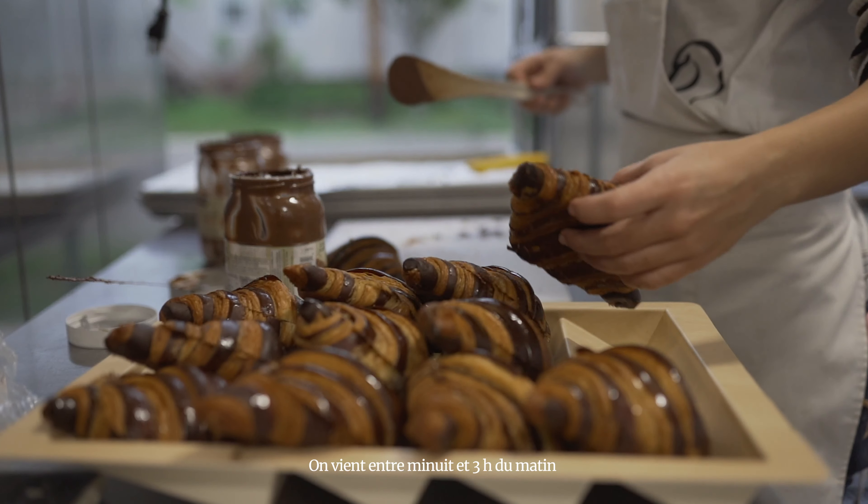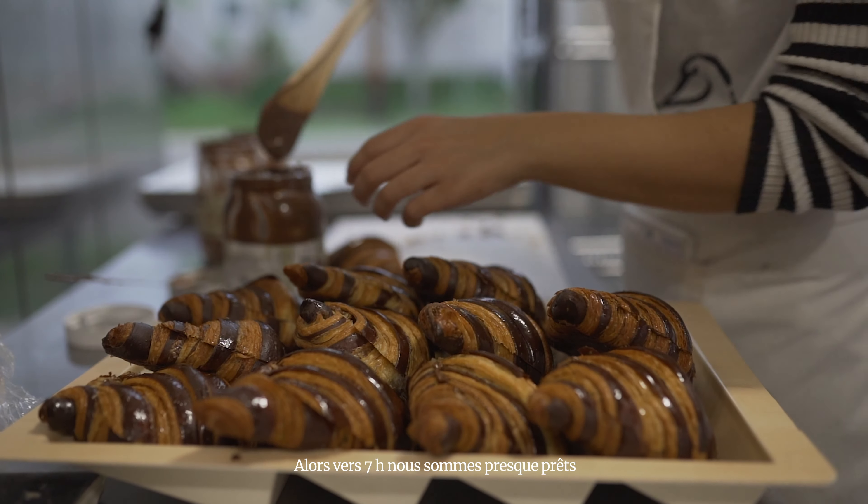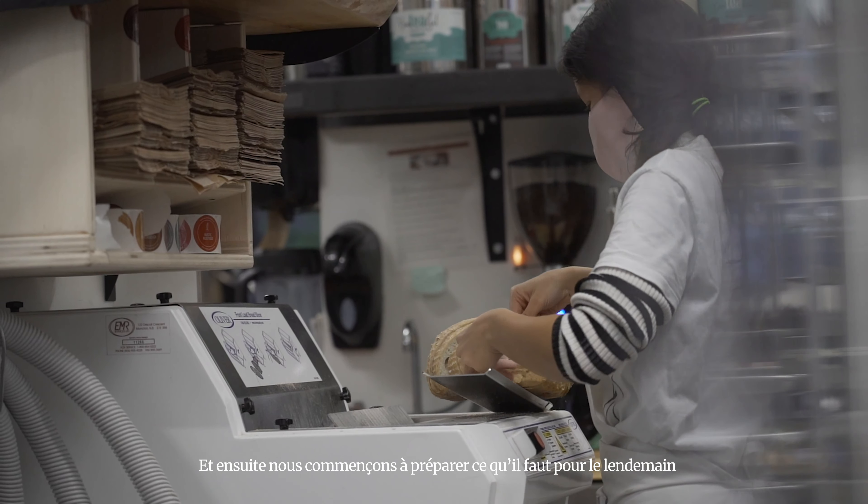Hey everyone, I'm Chef Rahel from Restaurant Club. We are here in Moncton, New Brunswick, and we're going to do a little foodie tourism around the city today.